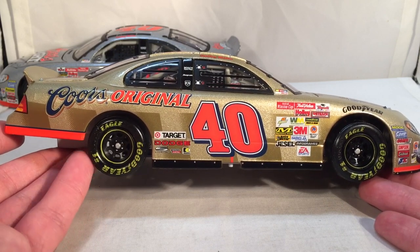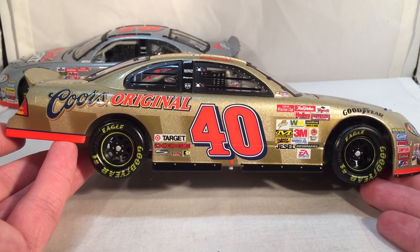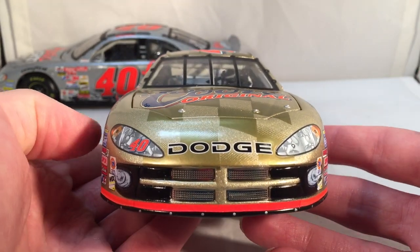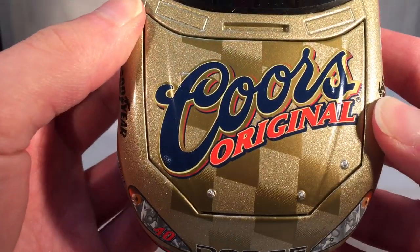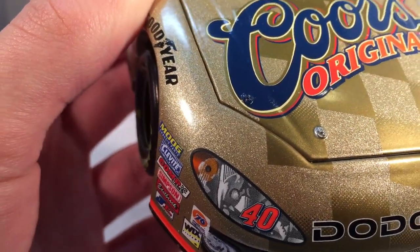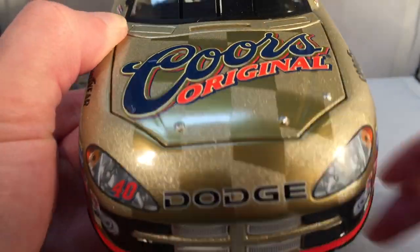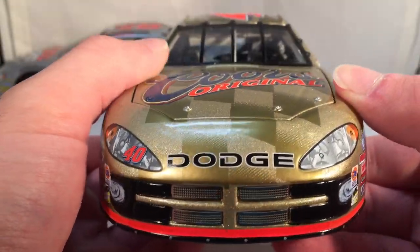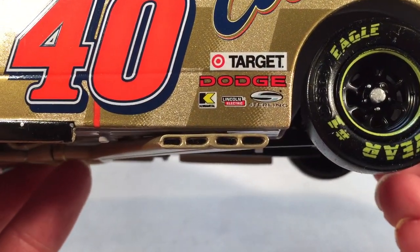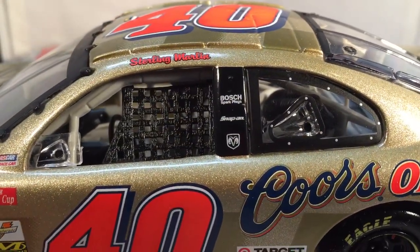He ran a few different Coors Original cars - he ran a blue, black and red one about a year before, and another one before the silver bullet really existed. So this is a perfect golden bullet - still has the day-glow colors and everything. On the hood you have Coors Original. Down the side you got Coors Original, Target, Dodge, Kennametal, Lincoln Welders, and Sterling again. Nothing on the C-post.